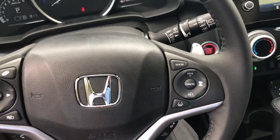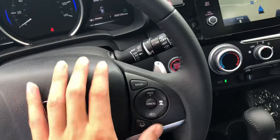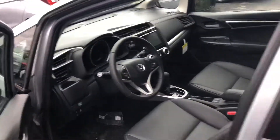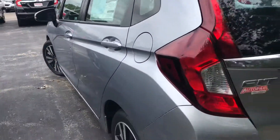You also have lane keeping assist and adaptive cruise control. Lane keeping assist will use the camera to read both white and yellow lines to keep you in the lane. Adaptive cruise control will decelerate the vehicle when the vehicle in front of you slows down. It also comes equipped with the one-touch power sunroof.